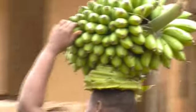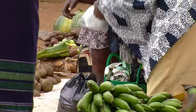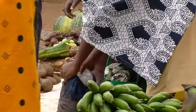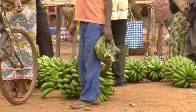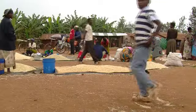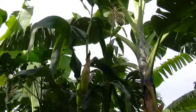Plantains resemble bananas and in this part of Africa are referred to by that name. Unlike dessert bananas which are generally eaten raw, plantains are sold while they are still green. Nyashose is surrounded by small banana plantations which sustain the local economy, but there's a problem.